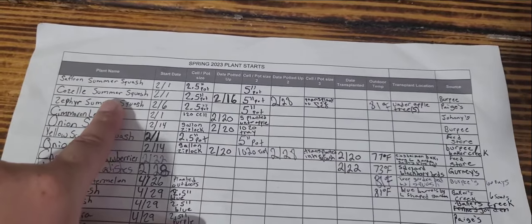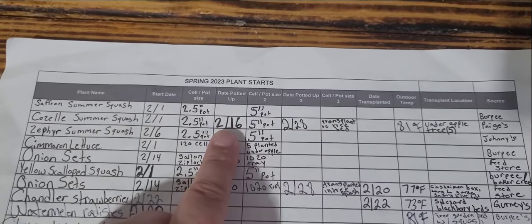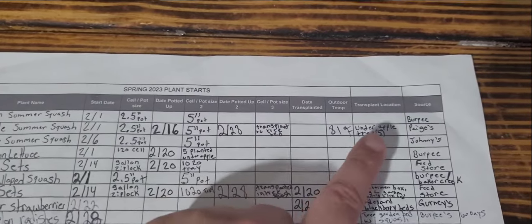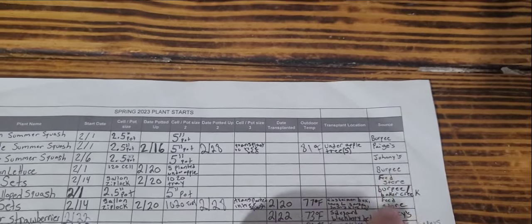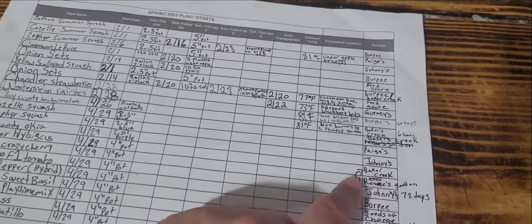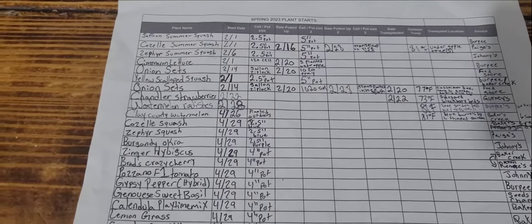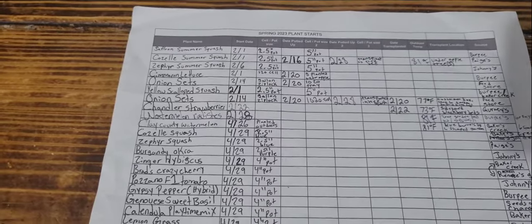You can see some of them I potted up and some I transplanted directly in the garden, to kind of see which ones stood better. This is the temperature it was outside when I did so. I've done this for everything — like my Cozelle summer squash: date I started the seeds, the pot size, when I transplanted them into larger pots, the date I transplanted outside, where I transplanted, the temperature, and where I got the seeds from. So if I really like seeds from a certain company I'll know where to purchase them again. There is more information I'd like to keep — like how much it produced, when it started producing, how long, and how much total — but I don't have a scale yet, so I'm just slowly working towards that goal.